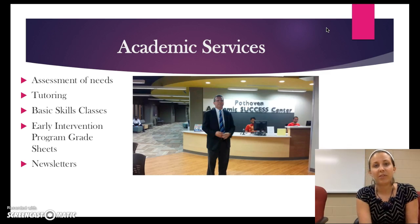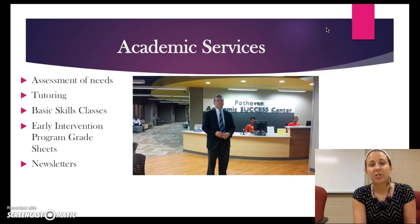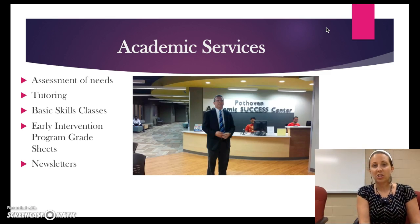We also do what we call early intervention grade checks and these are done at the fourth and ninth week of each term, mailed to you. You take them to your instructors and get your current grades and then turn them in to us. Out of those that are turned in, we always try to draw somebody and award them with a gift certificate to the bookstore or something similar. We like to do this because we like to see that interaction occur between students and teachers — if there's any discrepancy or concerns, you and your instructor can discuss that. It also gives us the opportunity to assist you if there's something we can connect you with or services we can provide to improve your grades. Our newsletters go out once a term, so you'll want to make sure you keep those because all of our services and everything going on will be in that newsletter.